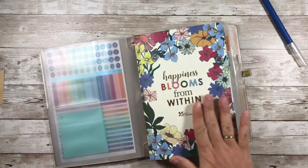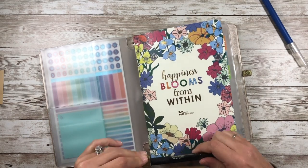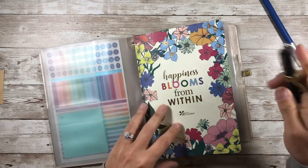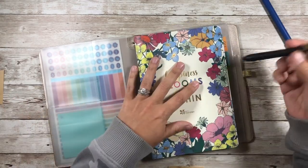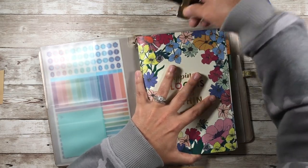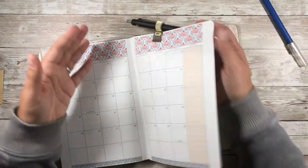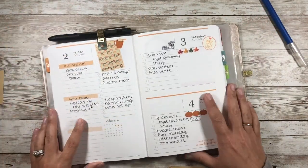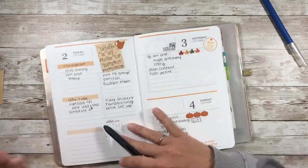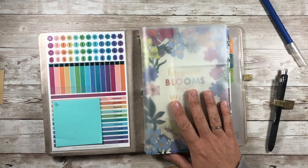So that's setup number one. Now the pen clip doesn't bother me at all when I'm writing, but this particular one I can't get my pen through because my pens are too fat. So I just take the pen and pop it on the top of the folio instead. That way I can still open up to the page I need, take the pen off, write, and put it back. It worked perfectly with my other one.